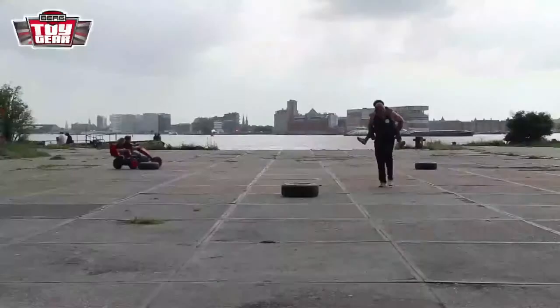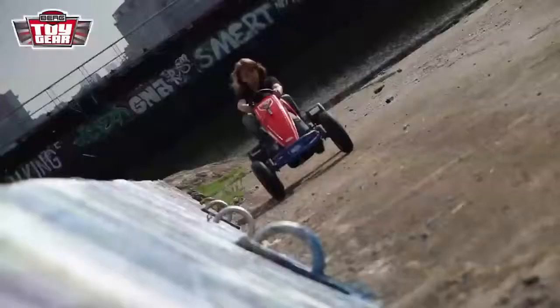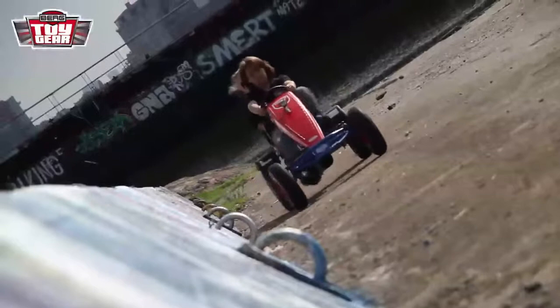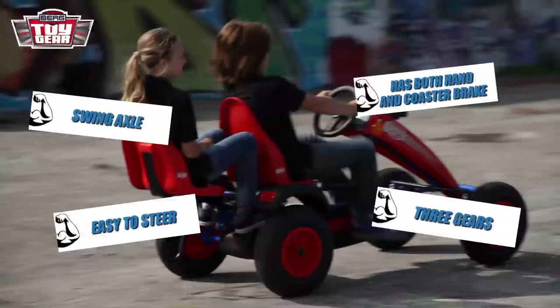There you have it! It's all over! Max and Jesse are dancing circles around an exhausted Wout Zylstra on their Berg Extra BF3 Sport — the pedal go-kart equipped with three gears and automatic freewheeling, which allows you to coast even after you stop pedaling. Jesse's dual seat fits all classic models. While Max and Jesse celebrate, Jay is consoling our friend Wout.